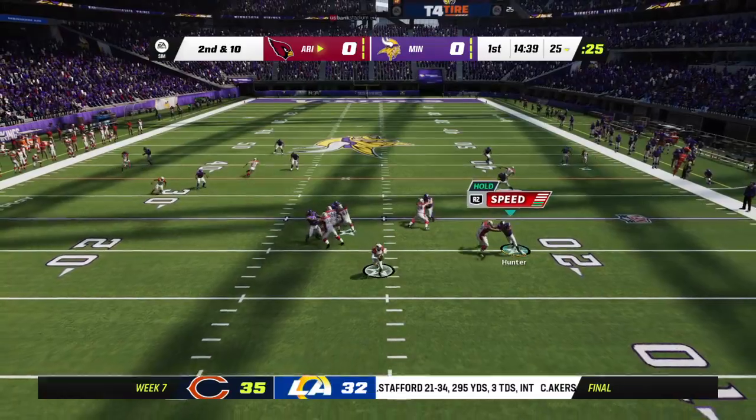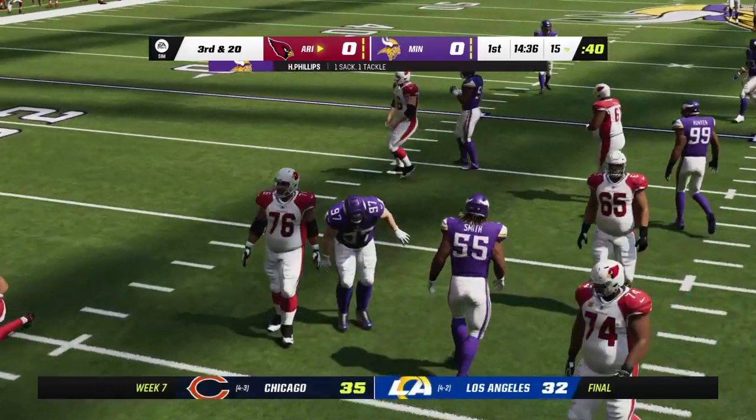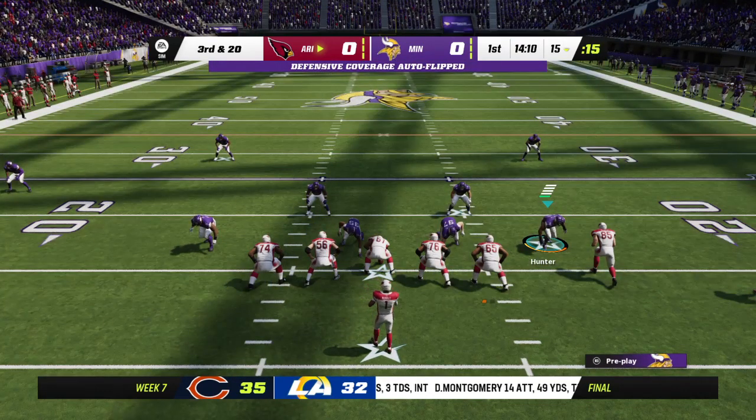To throw, it's Murray. He can't find anywhere to go with it and he goes down. They'll wind up losing ten on the sack, and it'll lead to a third and long.